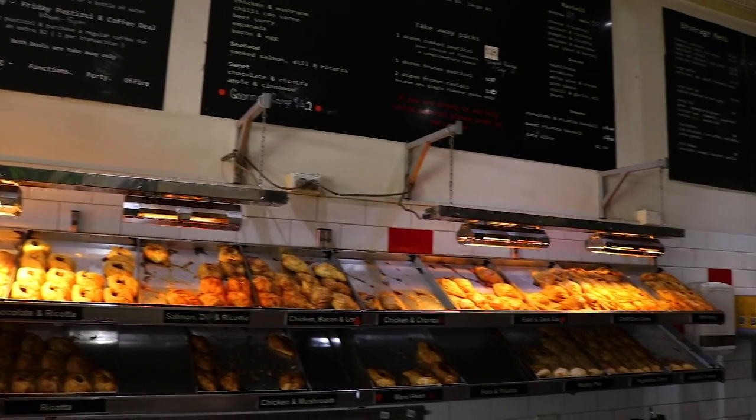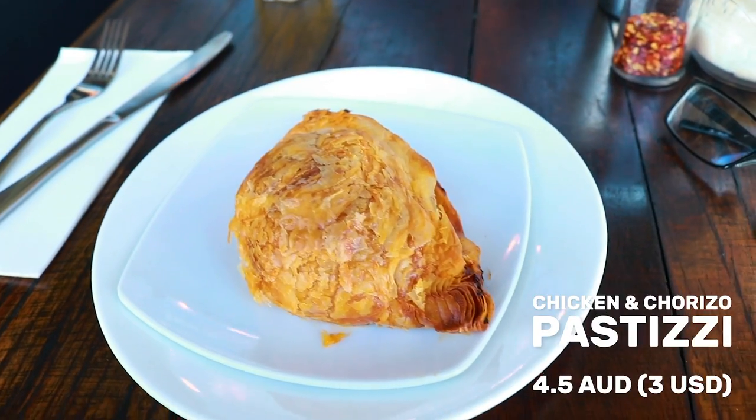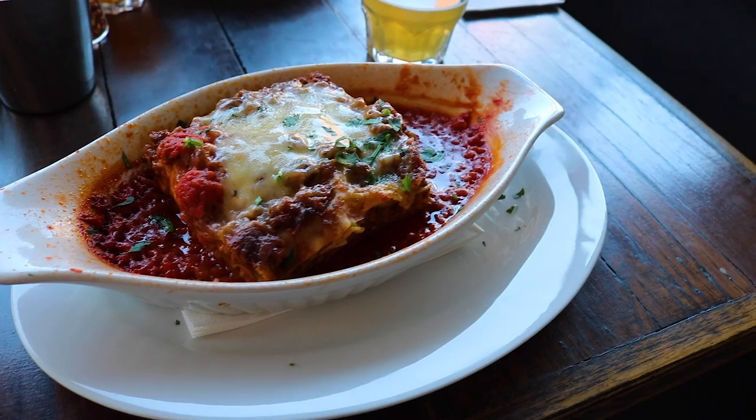There's at least 20 types of pastizzi available here, but my absolute favorite is the chicken and chorizo. We also got the chicken pesto penne — it was delish — and the beef lasagna.